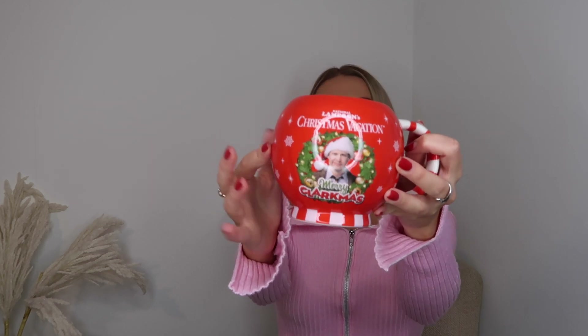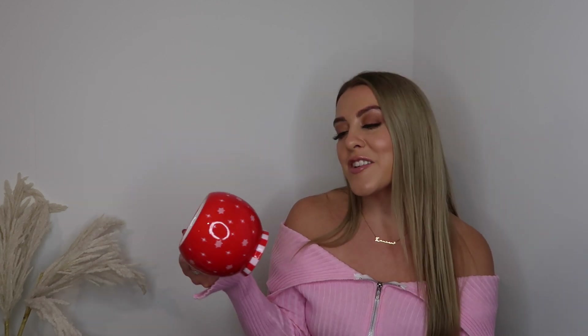Moving on to Asda — the first item I was so happy about. National Lampoon's Christmas Vacation is mine and my family's favorite Christmas film. I've already watched it about three times this year. I got the mugs that say 'Merry Clarkmas' — I got a few for family members. I'm going to give them before Christmas so they actually get use out of them. We've all got matching little Griswold mugs! They were about £3.99.